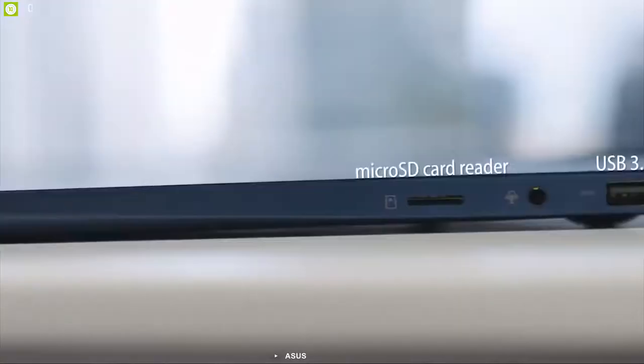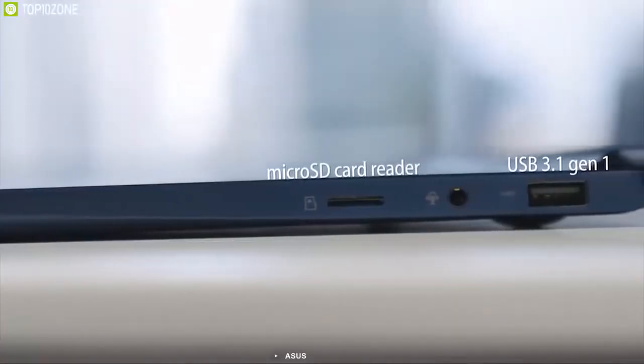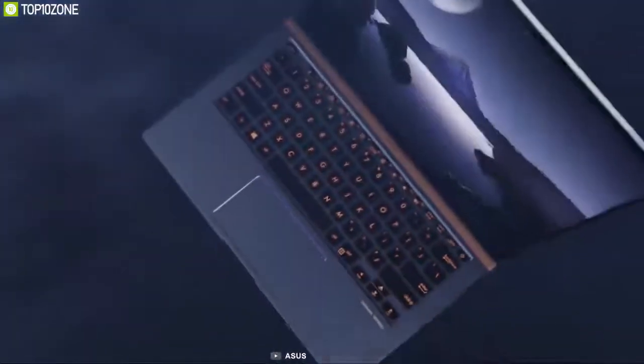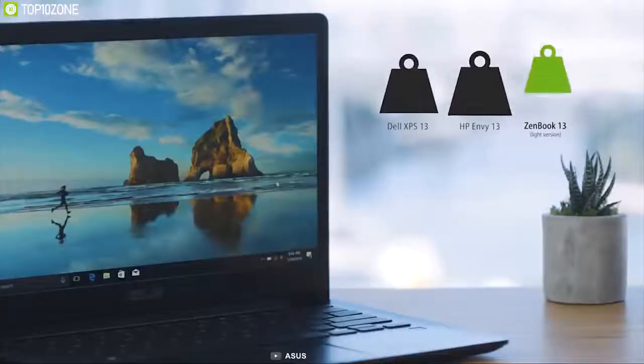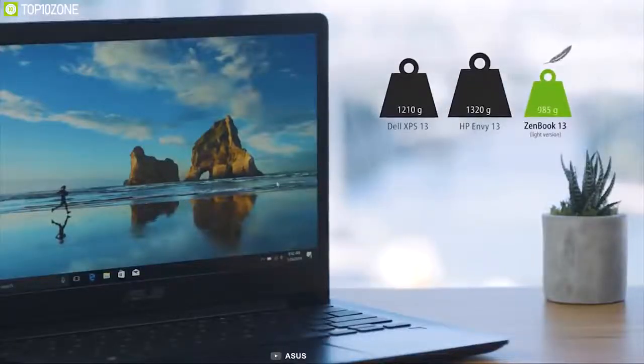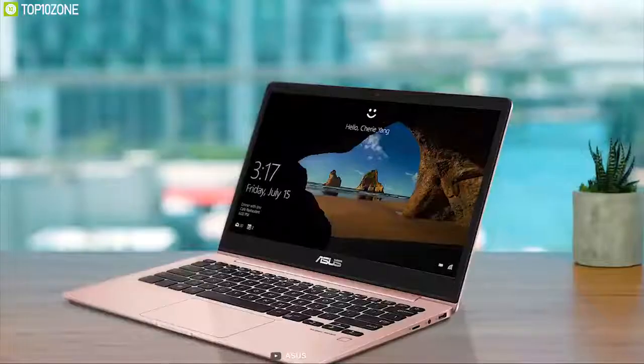The Zenbook 13 includes a USB-C port, a USB 3.1 Type-A port, an HDMI port, and a microSD card reader. With its compact body and capable powertrain, the ASUS Zenbook 13 competes with the HP Spectre x360. All things considered, the ASUS Zenbook 13 is a thin and light laptop worth considering for those seeking both power and portability in one package.